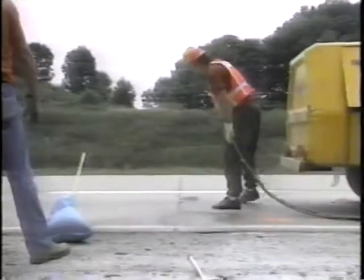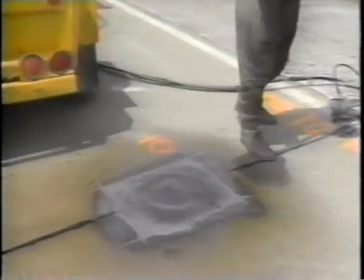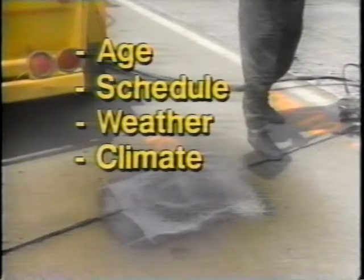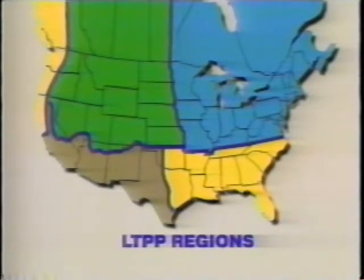SHARP's research goal is to select the best combination of materials and procedures for maintaining a specific pavement, taking into consideration its age, expected rehabilitation schedule, the weather at the time of repair, climatic zone, traffic, and the availability of lane closures. SHARP researchers have chosen sites throughout the U.S. and Canada, located in all four Long-Term Pavement Performance, or LTPP, Climate Geographic Zones. These tests will continue for several years.